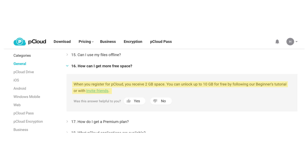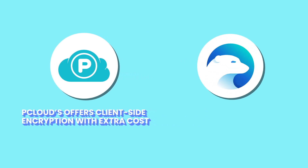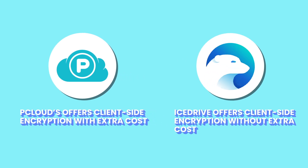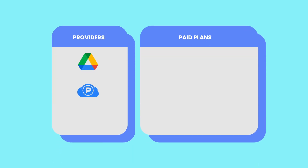pCloud's lifetime plans stand out. These plans allow a one-time payment for perpetual access, eliminating recurring costs, which is ideal for long-term users. As noted earlier in the video, pCloud's client-side encryption comes with a catch — it requires an additional payment to access. This could be a drawback compared to IceDrive, which offers client-side encryption included in all its paid plans at no extra cost. IceDrive also offers 10GB free and its lifetime plans, like pCloud's, are a smart investment, though slightly pricier. Here's how Google Drive's plan stacks up with IceDrive and pCloud's lifetime plan, plus what users get for each plan respectively. When it comes to pricing, pCloud stands out as the most budget-friendly choice, thanks to its lifetime plans that eliminate recurring fees.